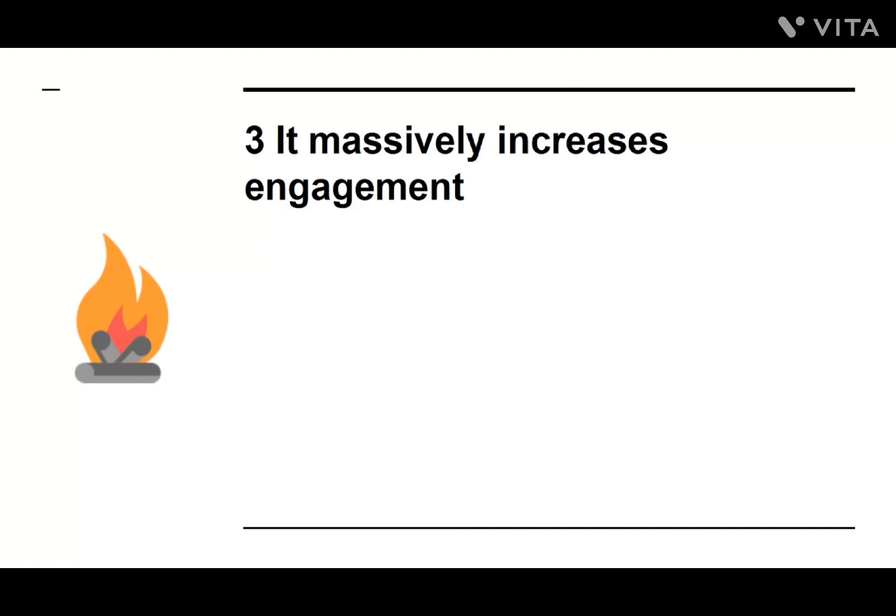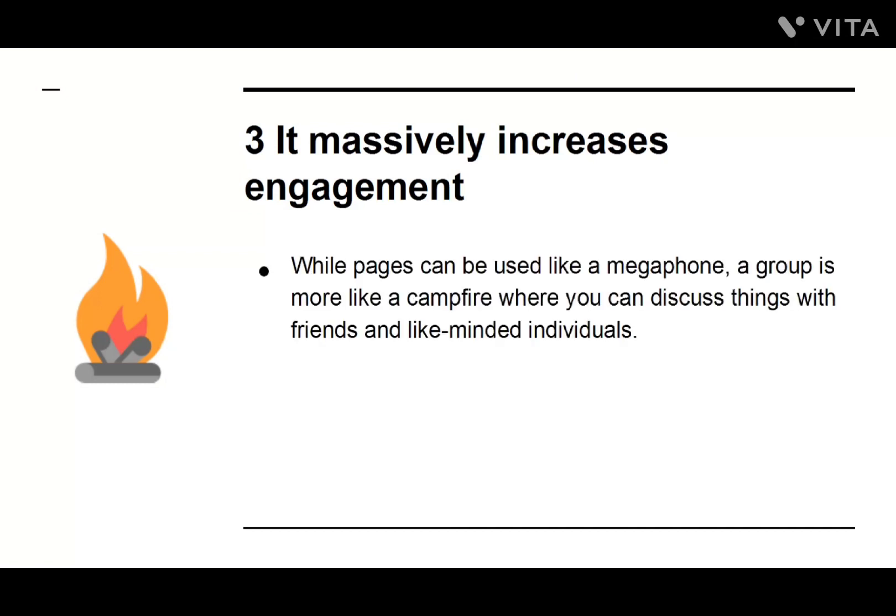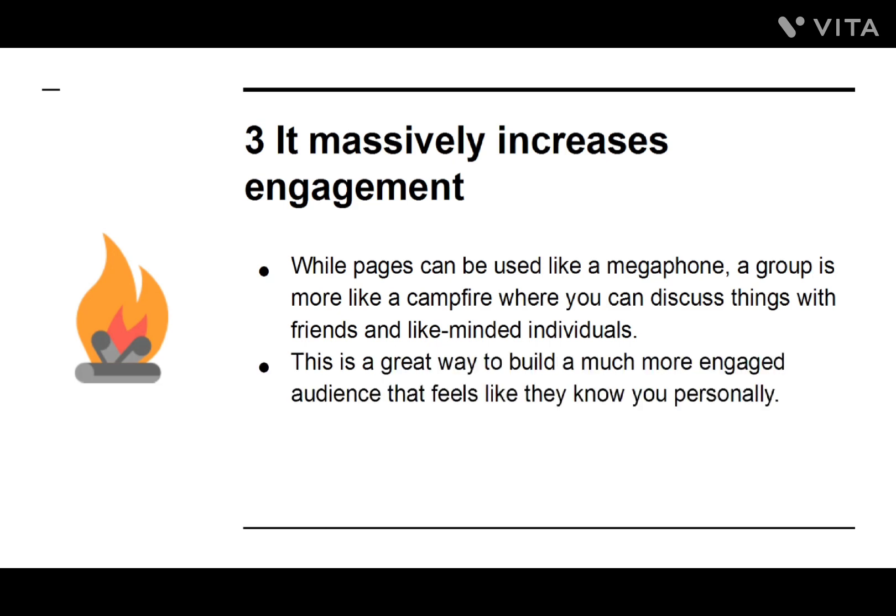Number three: It Massively Increases Engagement. While pages can be used like a megaphone, a group is more like a campfire where you can discuss things with friends and like-minded individuals. This is a great way to build a much more engaged audience that feels like they know you personally.